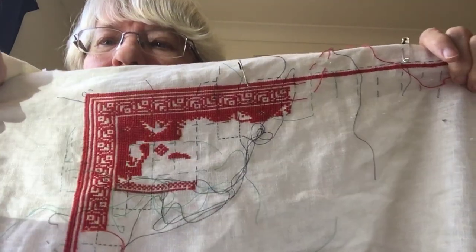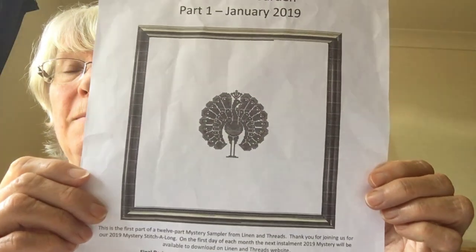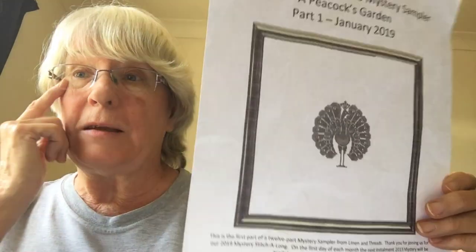I put Death by Cross Stitch away for a while, so I've dug that back out and I'm currently doing it. It's been good, though I'm still on page one — it'll take me ages, so it'll be another biggie. And then, as if I didn't have enough to do, I decided to join the 2019 Linen and Threads Mystery Sampler, which is A Peacock's Garden, and this is part one.